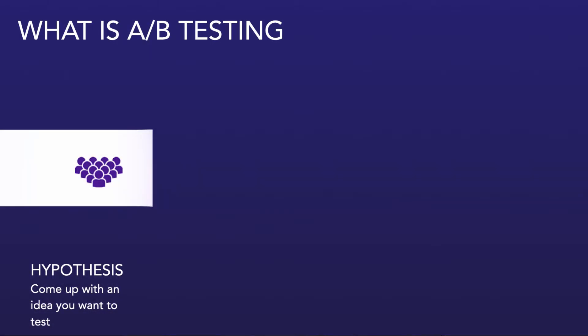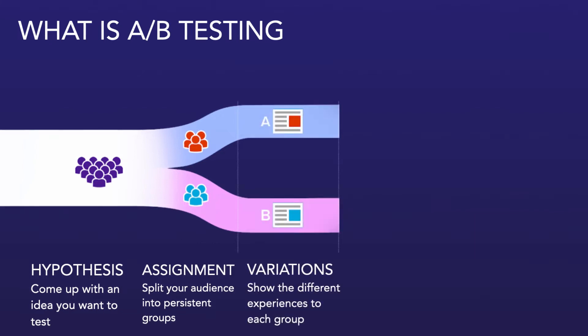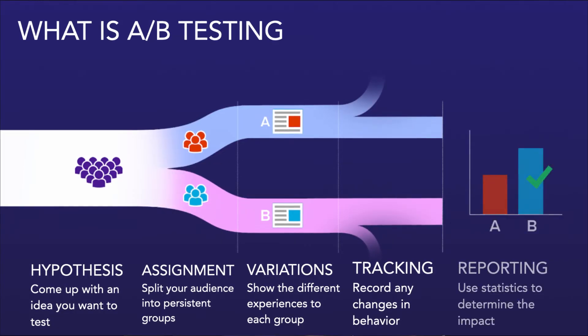Let's take a look at the basics of an A/B test. First, you come up with a hypothesis — some idea about what you want to test on your product. You then choose the audience you want to assign this to, which could be your entire audience or a subset. You then randomly assign users into two or more groups. One group gets the original product, and the other group gets the new treatment version. You then track how they behave and use statistics to figure out what effect that has and whether it's statistically significant.